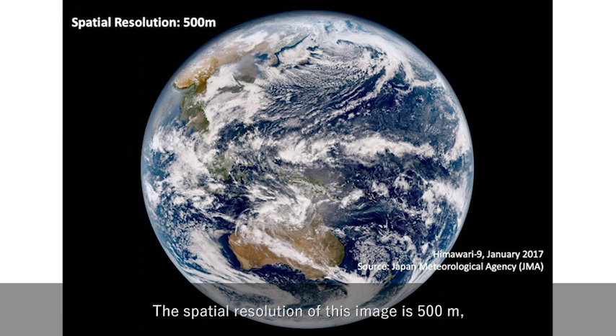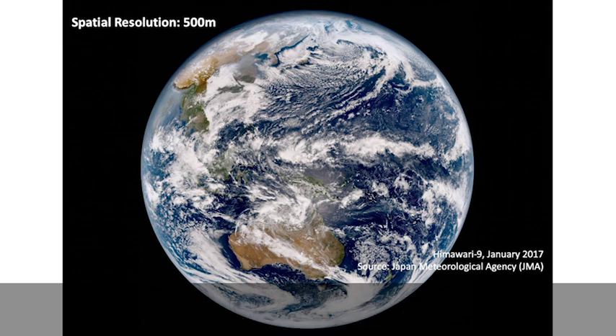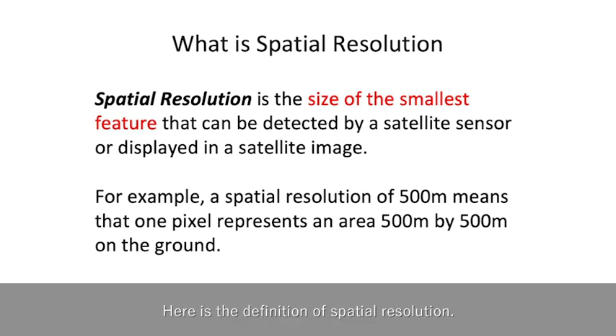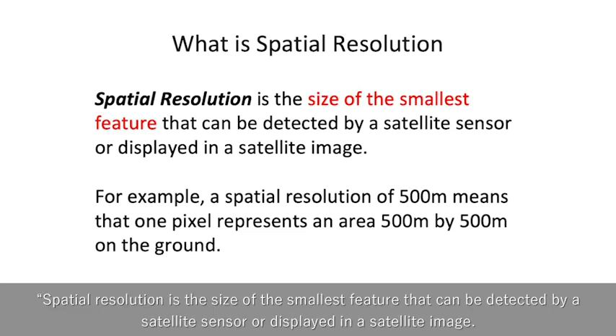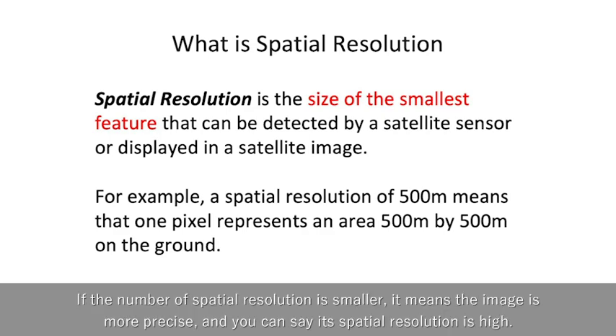The spatial resolution of this image is 500 m, which means an area of 500 m by 500 m on the ground is displayed as one pixel on this image. You might not have heard of the term spatial resolution before — it is a very important term to learn about remote sensing. Spatial resolution is the size of the smallest feature that can be detected by a satellite sensor or displayed in a satellite image. If the number of spatial resolution is smaller, it means the image is more precise.